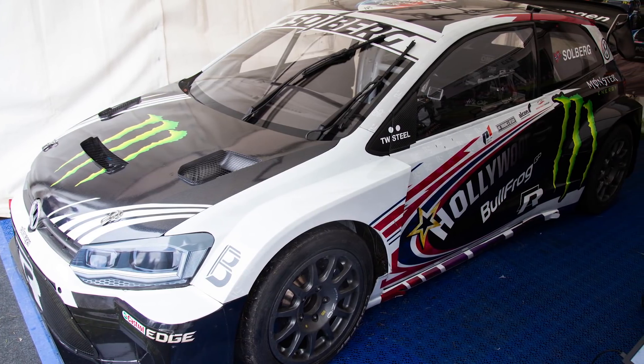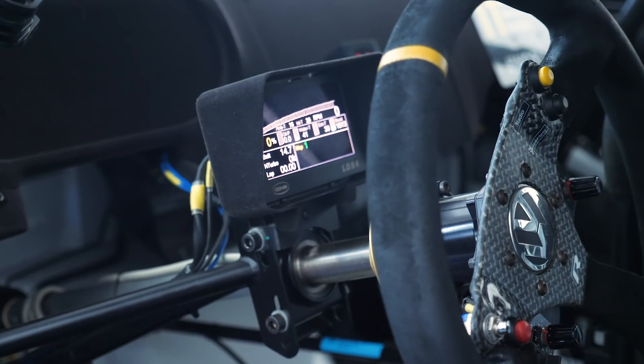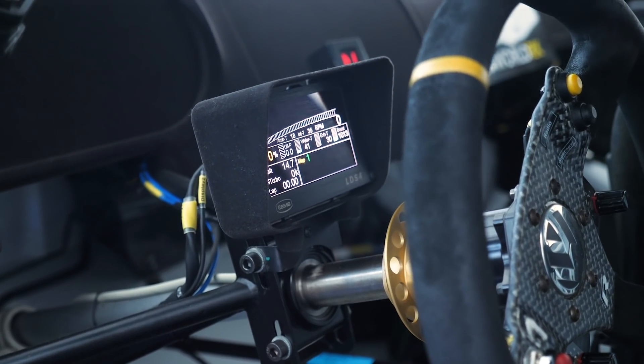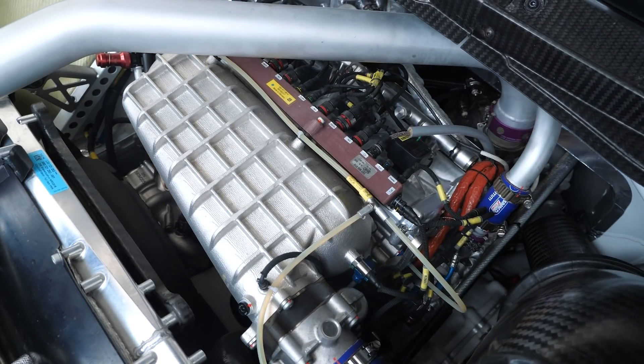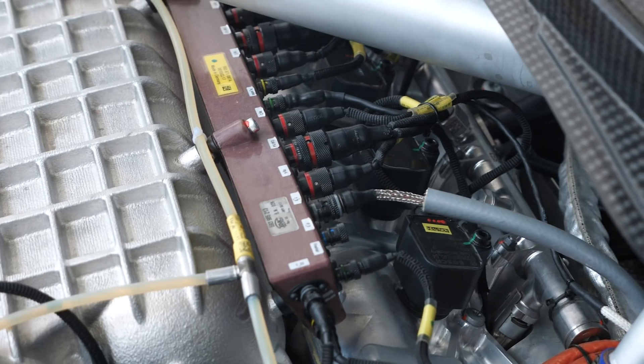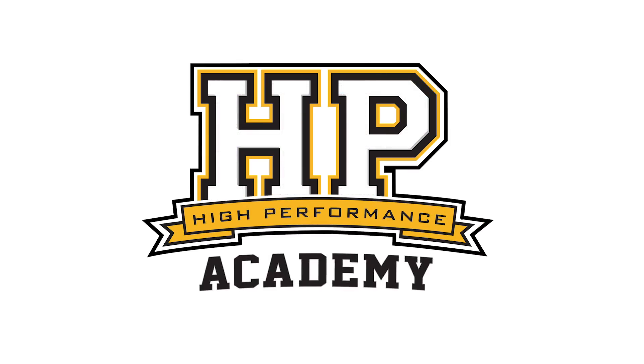World Rallycross is undoubtedly one of the most exciting forms of motorsport to watch, particularly with several cars battling out together on a loose, slippery track. It's not that often, however, that we get to get up close and personal with a championship winning car and find out a little bit about what makes it so fast.